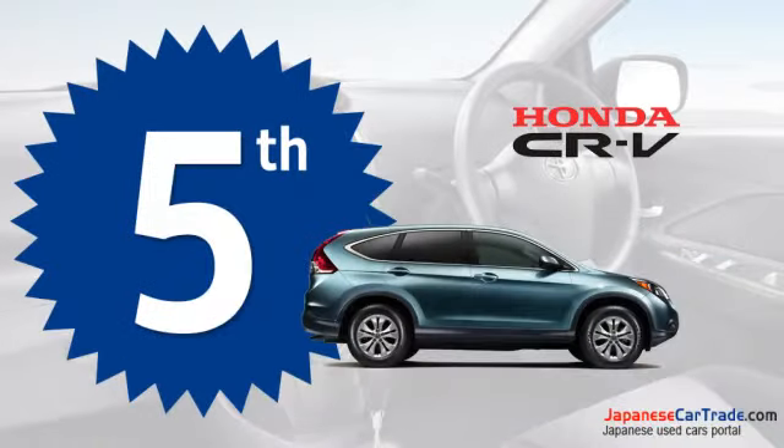This polished and proficient SUV from Honda is at the fifth position among the top 10 fuel-efficient SUVs.